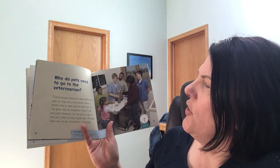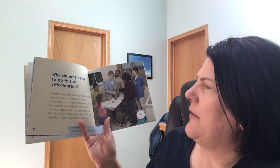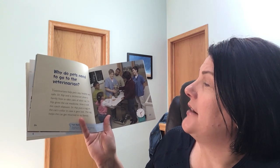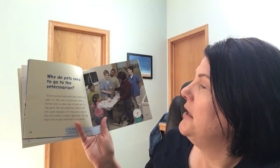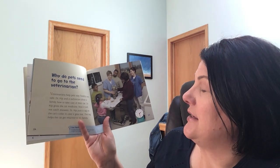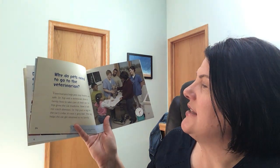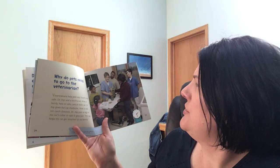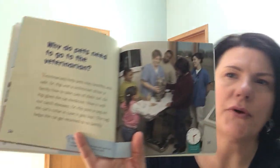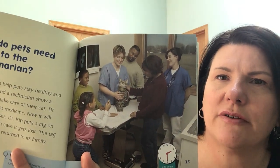Why do pets need to go to the veterinarian? Veterinarians help pets stay healthy and safe. Dr. Kipp and a technician show a family how to take care of their cat. Dr. Kipp gives the cat medicine so it will not catch diseases. Dr. Kipp puts a tag on the cat's collar in case it gets lost. The tag helps the cat get returned to its family. And this says 2:30 in the afternoon.